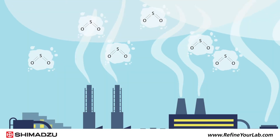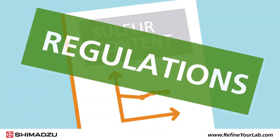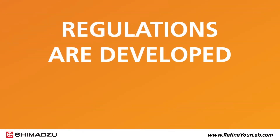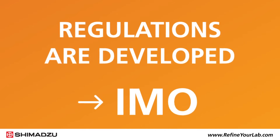When burned, sulfur in fuels generates sulfur dioxide. To limit sulfur dioxide discharge into the atmosphere, government-mandated regulations limit the sulfur content of fuels. These regulations are developed by the EPA or come from organizations such as the IMO, the International Maritime Organization.